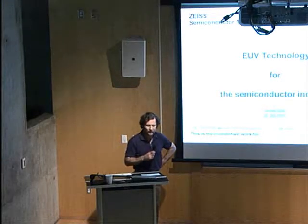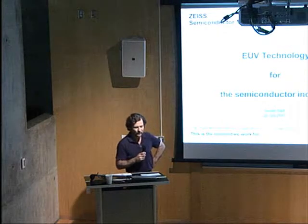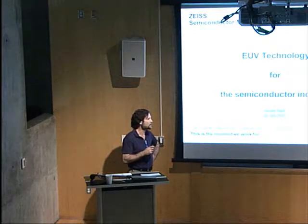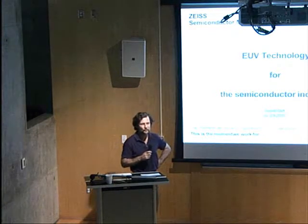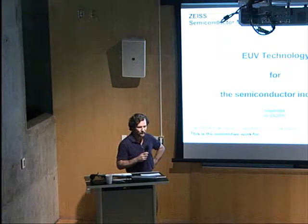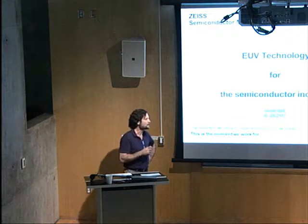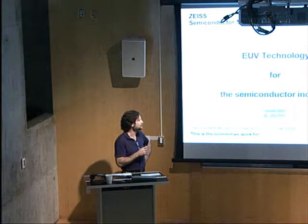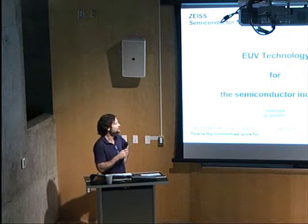He joined the metrology department in 1995, and since 2001 he's been on permanent secondment from ZEISS to ASML here in Arizona, in Chandler. He's an SPIE fellow, and today he's going to be telling us about EUV technology in the semiconductor industry. Welcome.